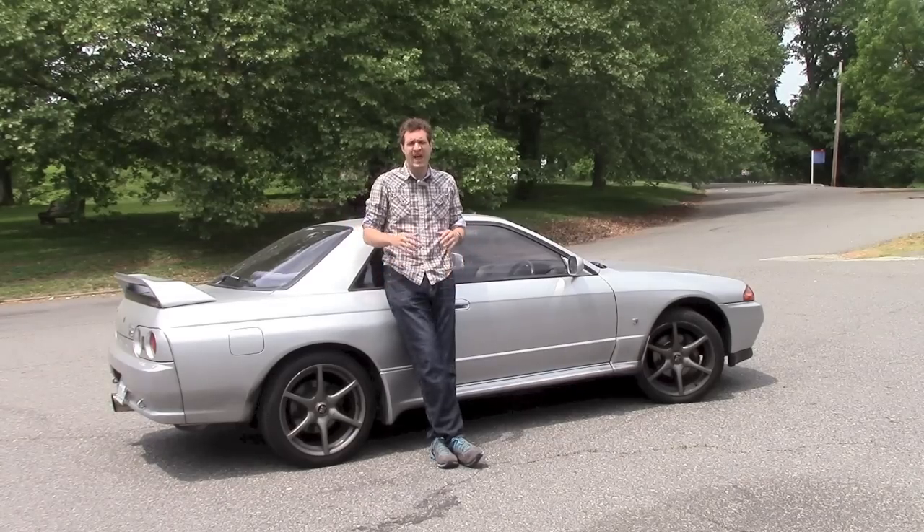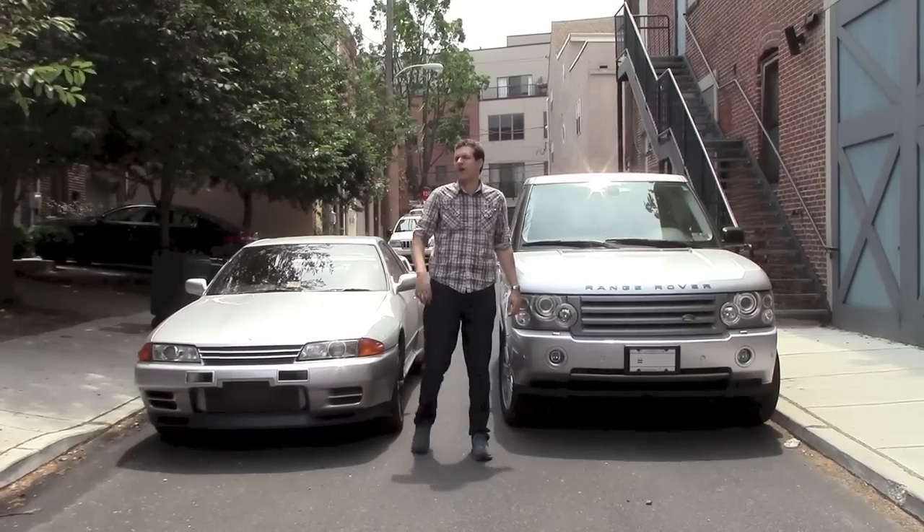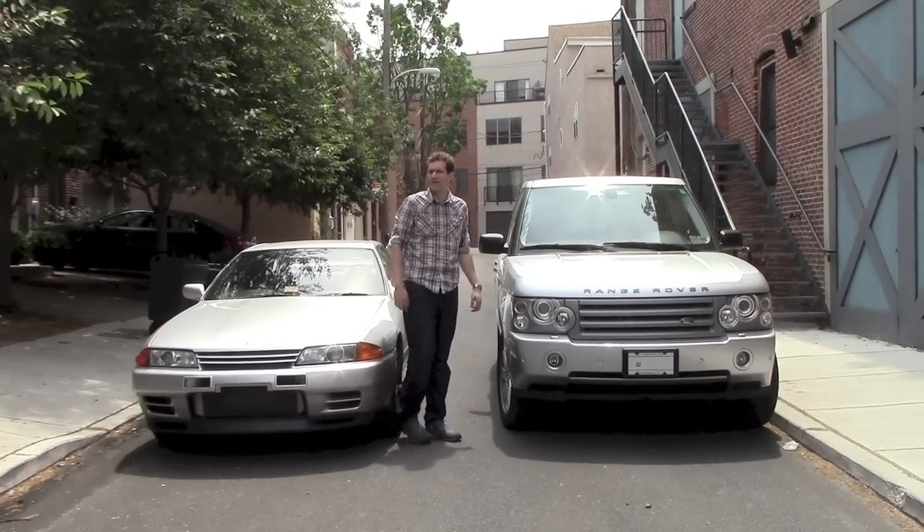Problem the first. Sometimes, I actually do get in on the wrong side of the car. We're moving the cars, right? Okay.